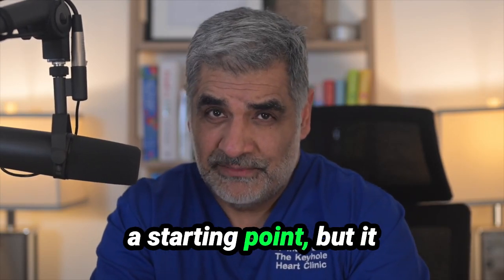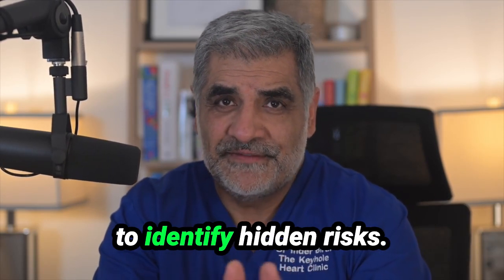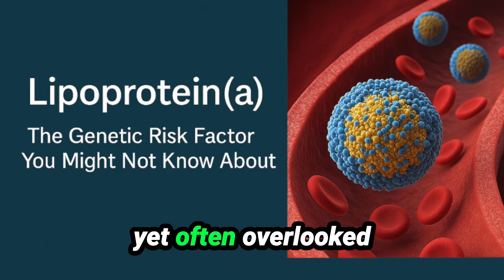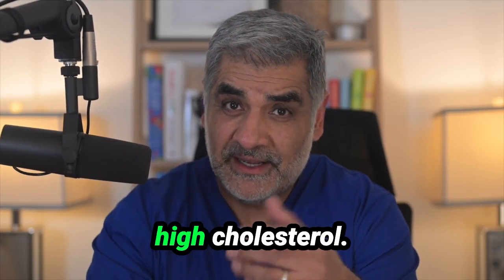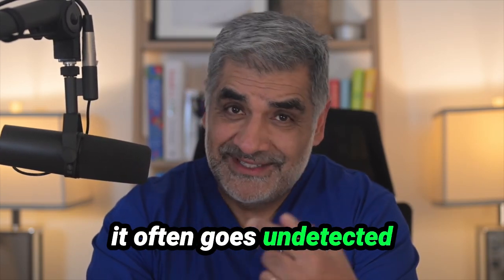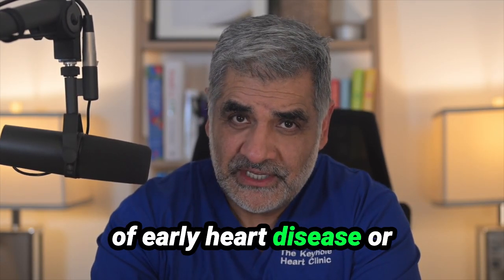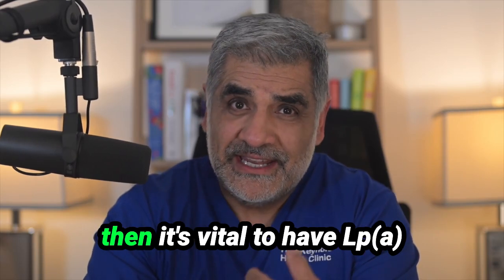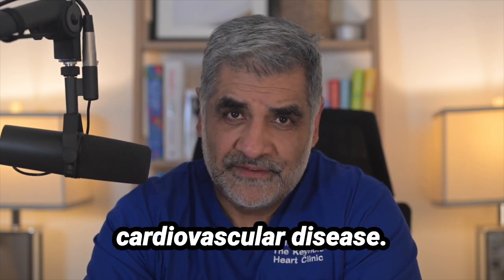It's a fantastic tool as a starting point but it doesn't really tell the whole story, and that's why we as doctors would wish to use other tools to identify hidden risks. One of the most important yet often overlooked parameters in the blood is something called lipoprotein A, or LPA. This is a genetically inherited type of high cholesterol. High levels can triple the risk of heart disease in a particular individual, and it often goes undetected because it's not really part of a standard blood test. If one has a family history of early heart disease or hypercholesterolemia then it's vital to have LPA levels checked.